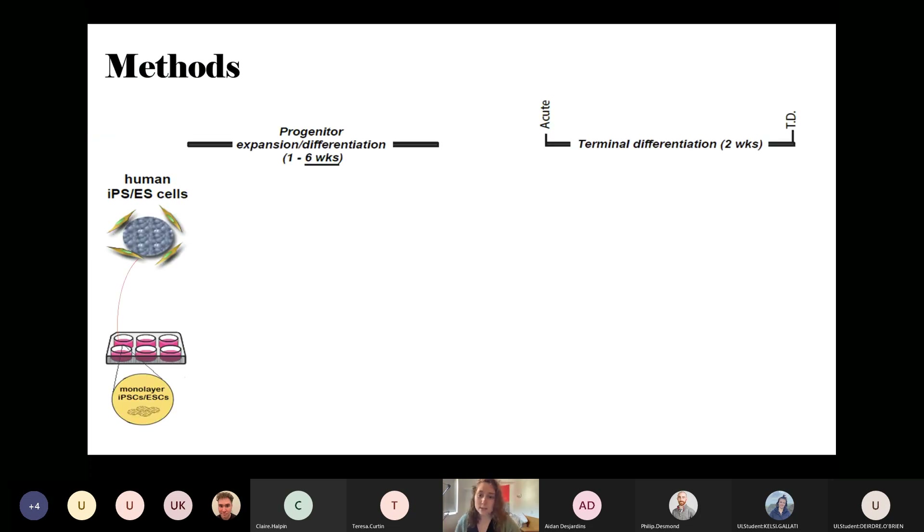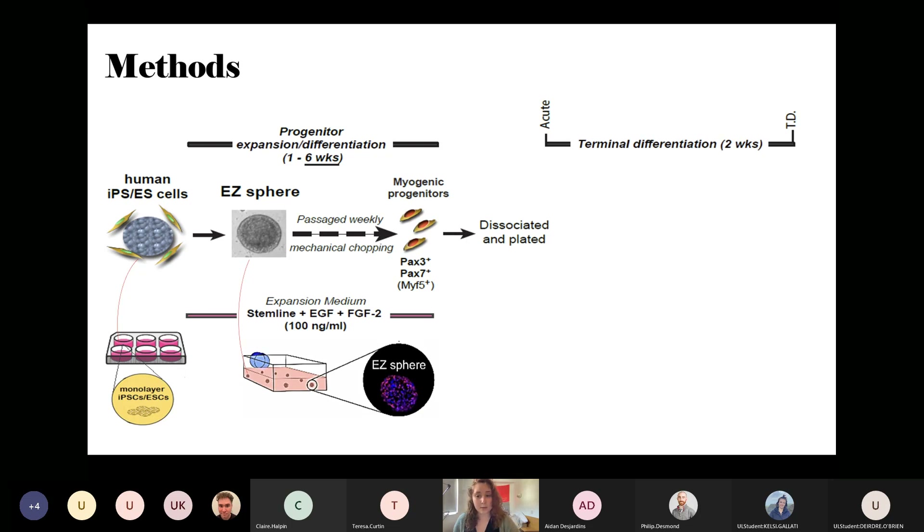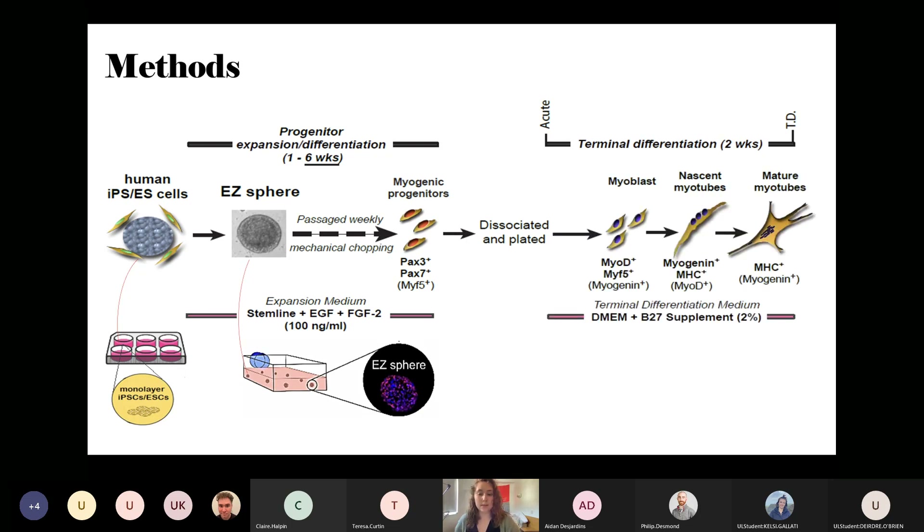Our lab has successfully derived myogenic progenitors from human pluripotent stem cells. We grow these stem cells as a monolayer on plates, then transfer them into suspension medium to make free-floating EZ spheres, which are kept in expansion medium for at least six weeks. This medium is serum-free, which reduces reliance on costly animal components. We passage the spheres through mechanical chopping when they grow too large for inner cells to access nutrients and oxygen. At week six, we stain cells for Pax7 expression to confirm they are myogenic progenitors, then dissociate and plate them for terminal differentiation using the artificial supplement B27. After two weeks, we check for myotube formation.